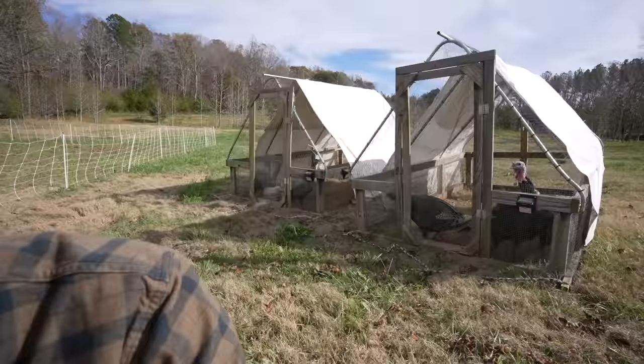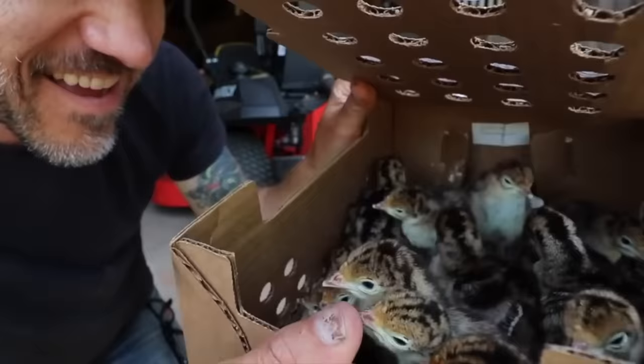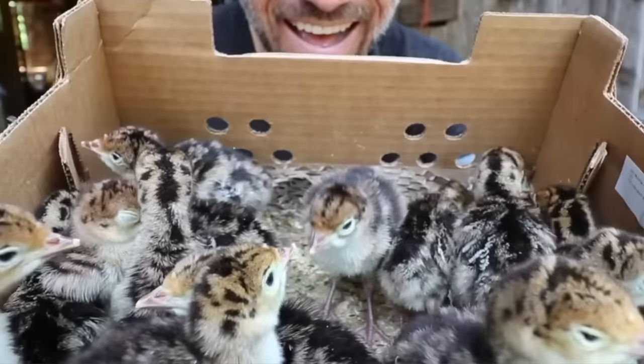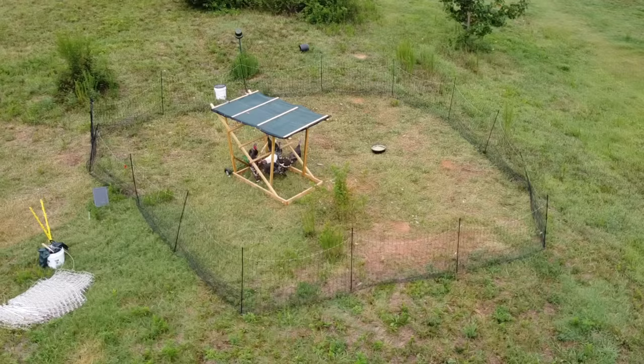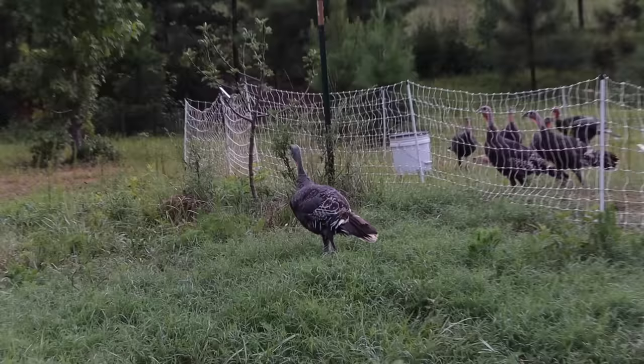It's been 20 weeks since we first got our first turkeys ever and we've been raising them on grass, raising them on pasture. First time raising turkeys. We did lose seven of them in the beginning — we raised them in the chicken netting — but they're heritage breed. They would fly out. They would even jump out because they were just so big.